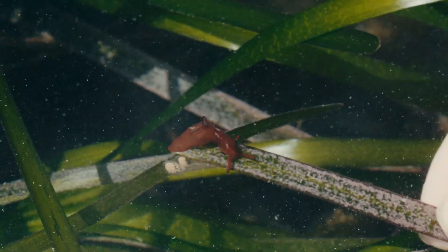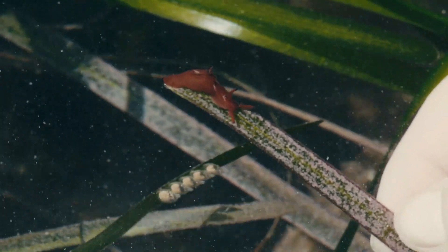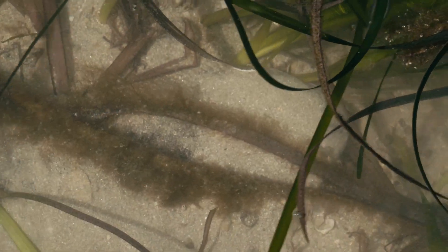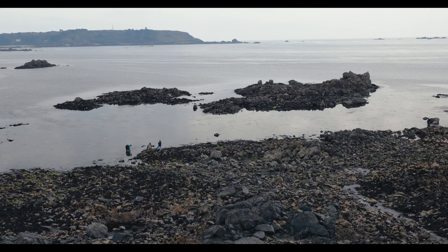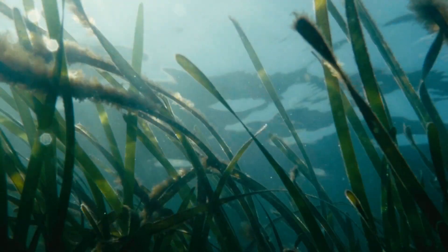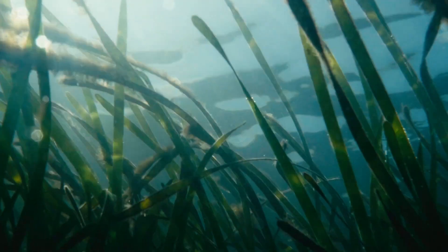By making this documentary, we hope to educate and inspire others to learn about and support conservation projects across the Bailiwick. We wanted to show people the work that's going on to monitor these beds and look to protect them for future generations.